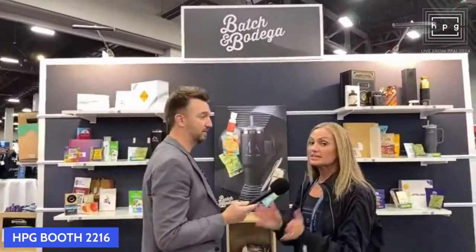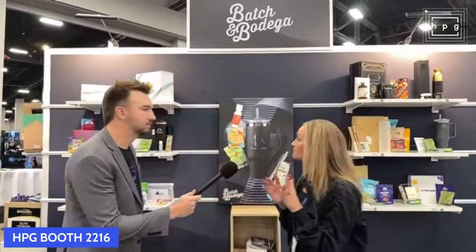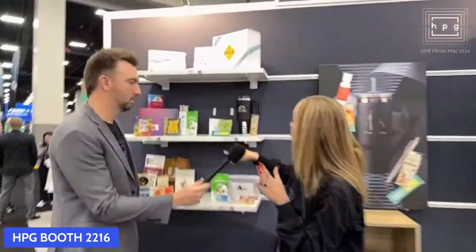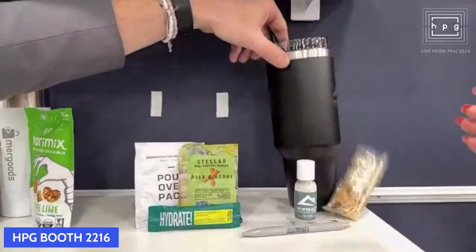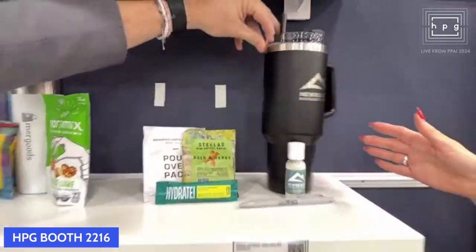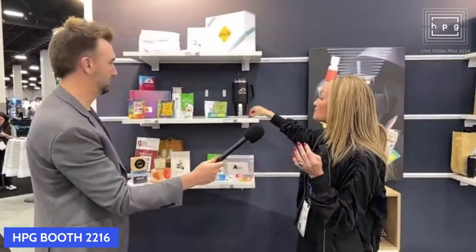We've got a lot of new stuff going at Batch. Batch and Bodega is our kitting brand where we bring in small mom-and-pop snacks and we bring them together with our branded swag. This year in 2024, one of the things we really do is pack more punch with more branded swag in the kits. This one is called Your Office Outfitter — it's a nice room drop. And yes, that is a Stanley cup. We're going to brand it on the backside. You get your desktop, a Vibra pen, and of course the hydrate coffee to give it a little punch in the afternoon.